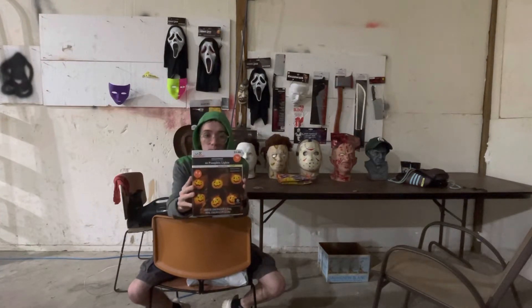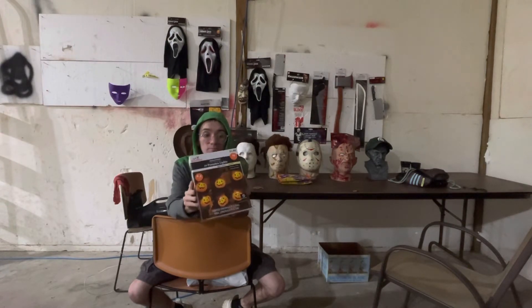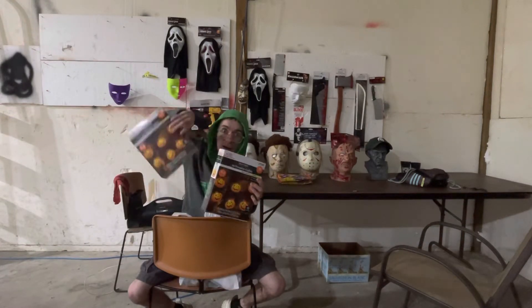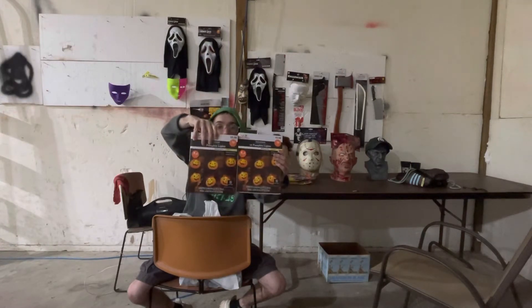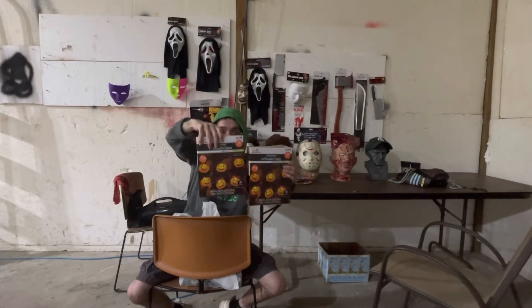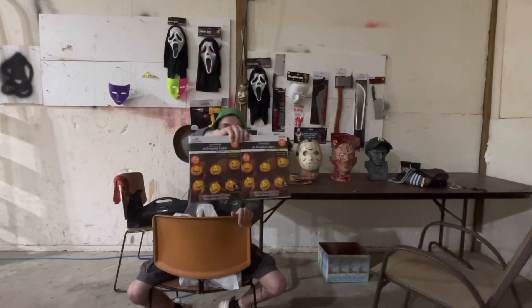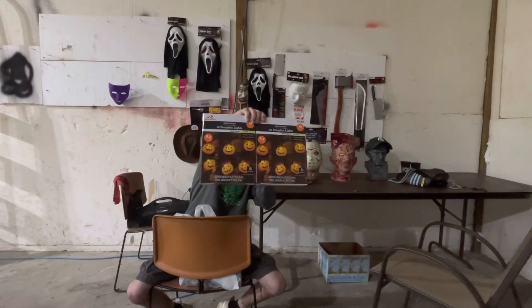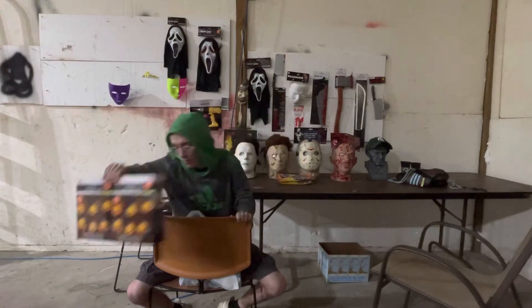First up, we got the Halloween 10-count pumpkin lights. These are only $5.88, and for that price I was like, I'm getting two — so 20 pumpkin lights for $5.88. Not bad at all. It's just too good a deal.